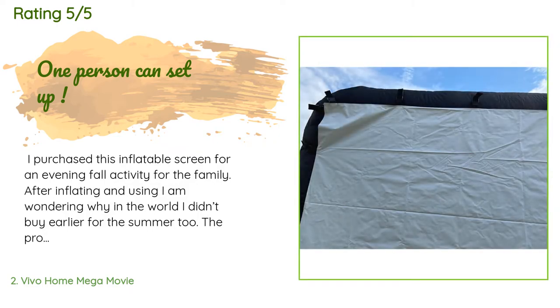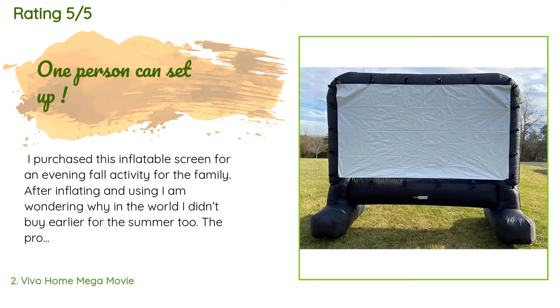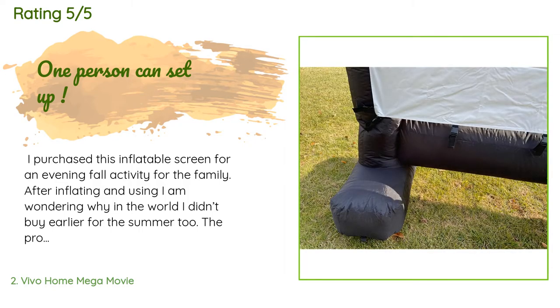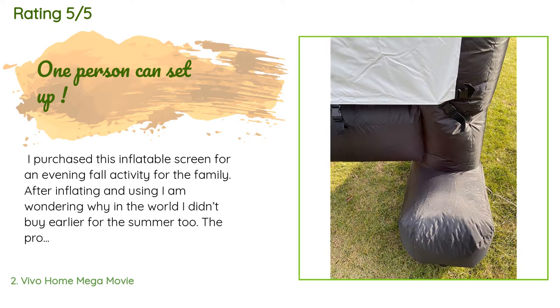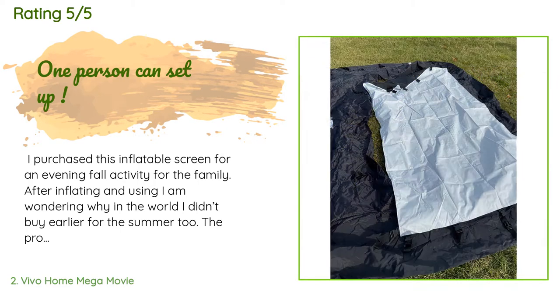A customer said: I purchased this inflatable screen for an evening fall activity for the family. After inflating and using it, I am wondering why in the world I didn't buy earlier for the summer too. Projectors and screens seem to be super popular right now — all my teens even put them on their Christmas lists. I'll cut myself a little break because during the thick of summer we have a place that offers drive-in movies on a huge screen, but it's almost 45 minutes away and that's a hard drive at night with sleepy little ones.